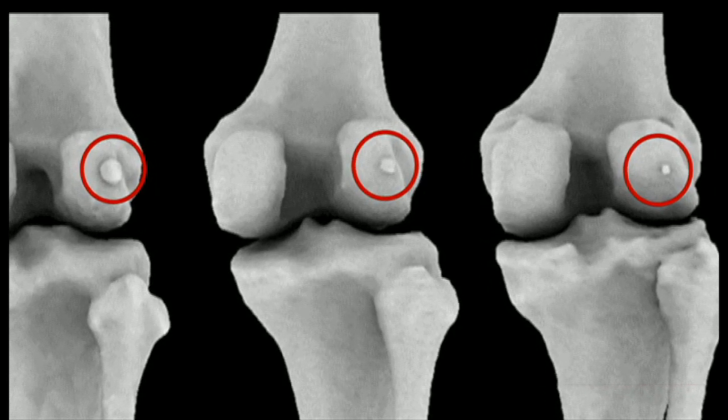What are these pictures we're seeing here? So those are actually the Fabella, and it's looking at the back of the knee. So it's the thigh bone on the top and the shin bone on the bottom.